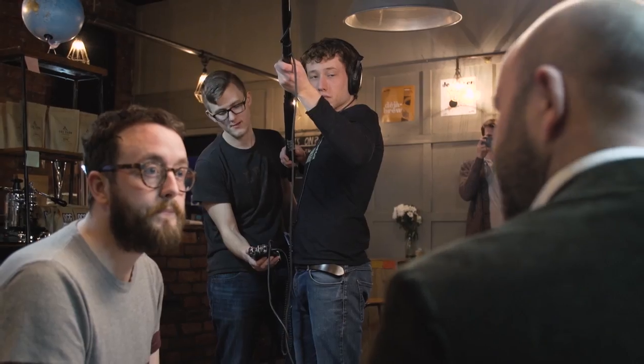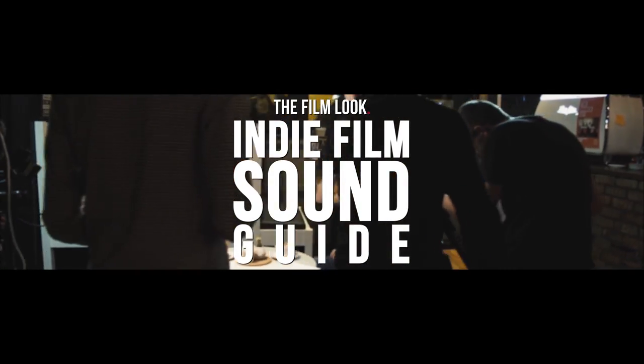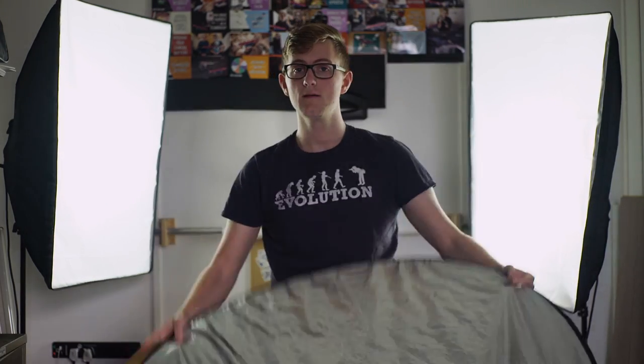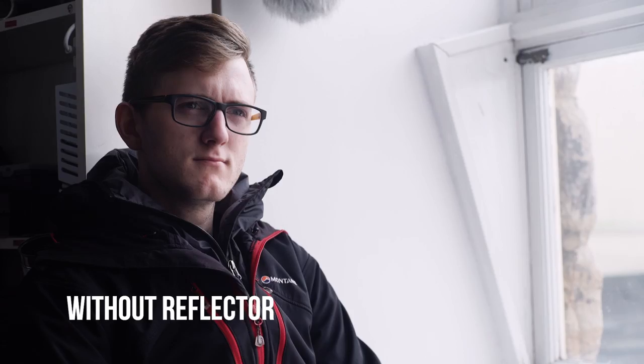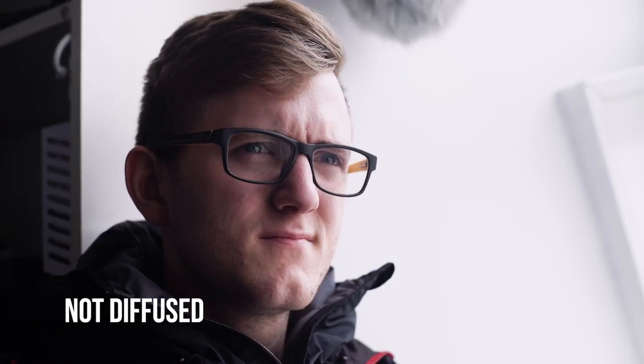If you want to learn more about recording audio on your productions, check out our 8-part indie film sound guide series, which you can find on our channel. You can pick up a 5-in-1 reflector for less than £20 depending on what size you want. We have a 110cm one and it's great to add a little bit more bounce light onto your subject with the white, silver, or gold side.